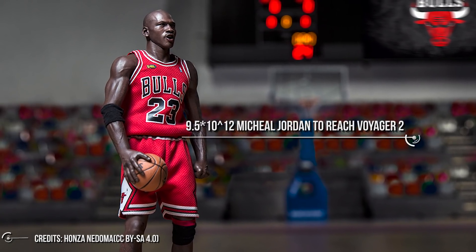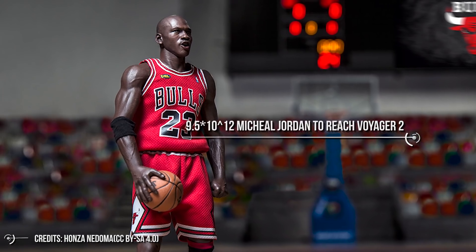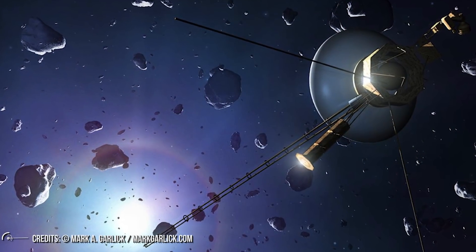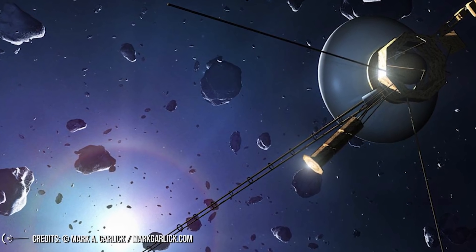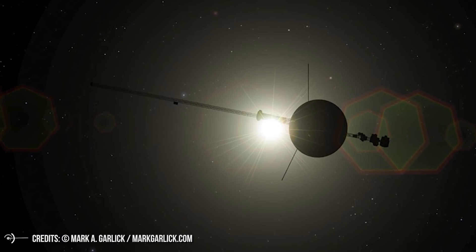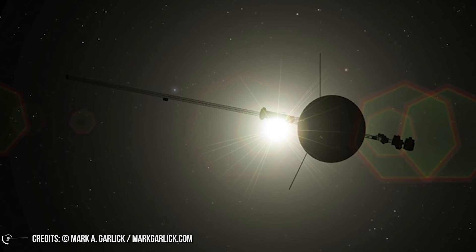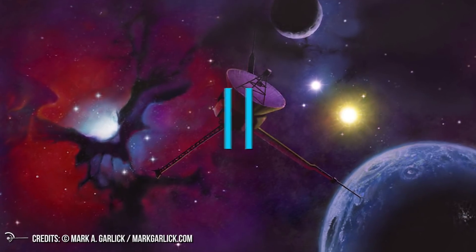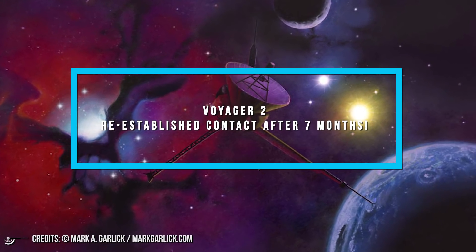It would take 9.5 times 10 to the power of 12 Michael Jordans to reach Voyager 2. Yet we are still receiving a signal from it — information about plasma, charged particles, and solar winds. Voyager is the first interstellar mission of humanity. We never went so far, but sometimes we lose touch. Follow me on this grand tour to get to know how we re-established contact with Voyager 2.